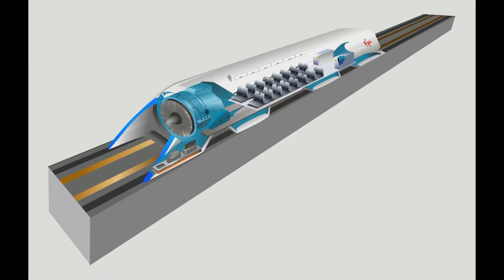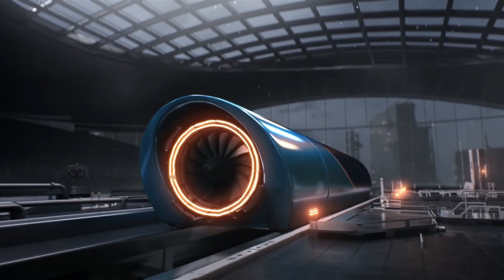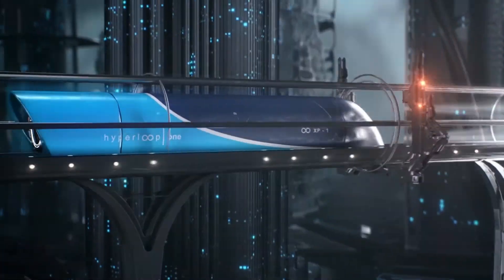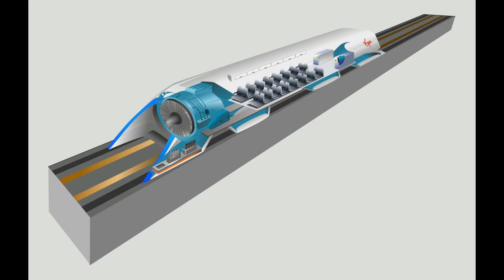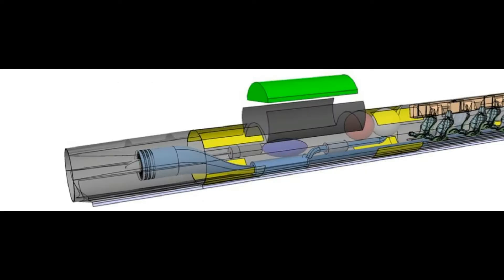The Hyperloop concept operates by sending a specially designed capsule or pod through a steel tube maintained at partial vacuum. In Musk's original concept, each capsule floats on a 0.02 to 0.05 inch layer of air provided under pressure by an air caster, similar to how a puck is levitated above an air hockey table, while still allowing faster speeds than traditional wheels can sustain. Hyperloop One's technology uses passive magnetic levitation for the same purpose. A linear induction motor located along the tube would accelerate and decelerate the capsule to the appropriate speed for each section of the route.